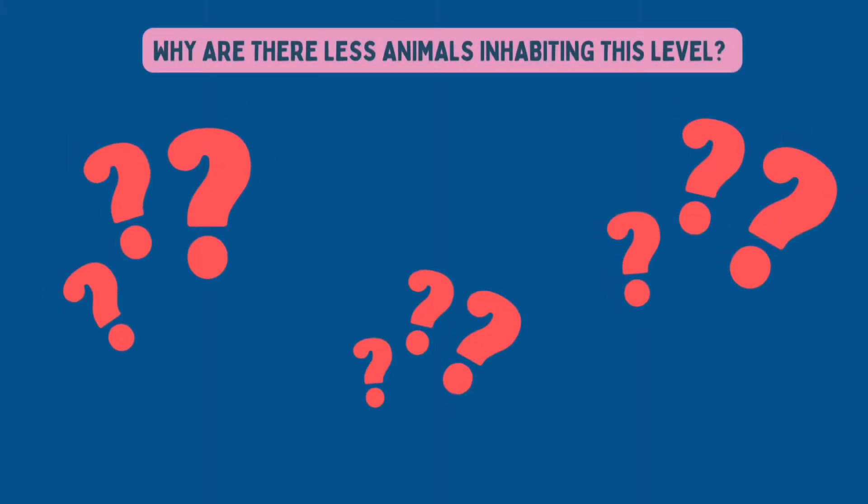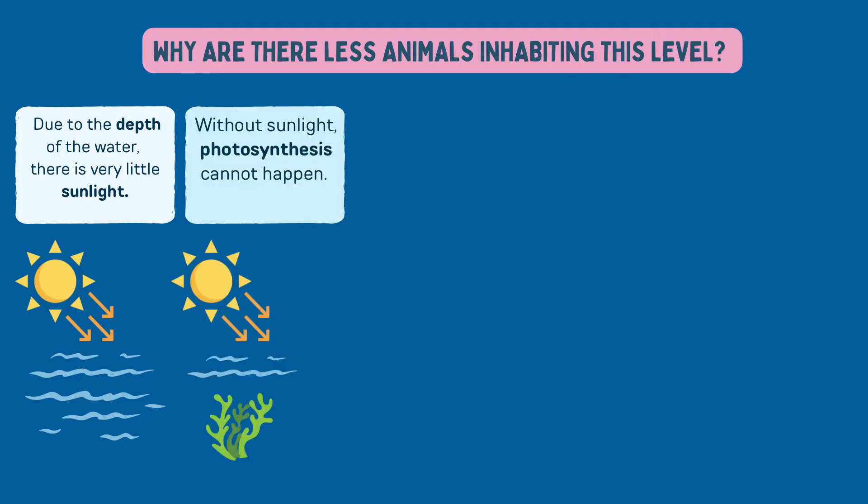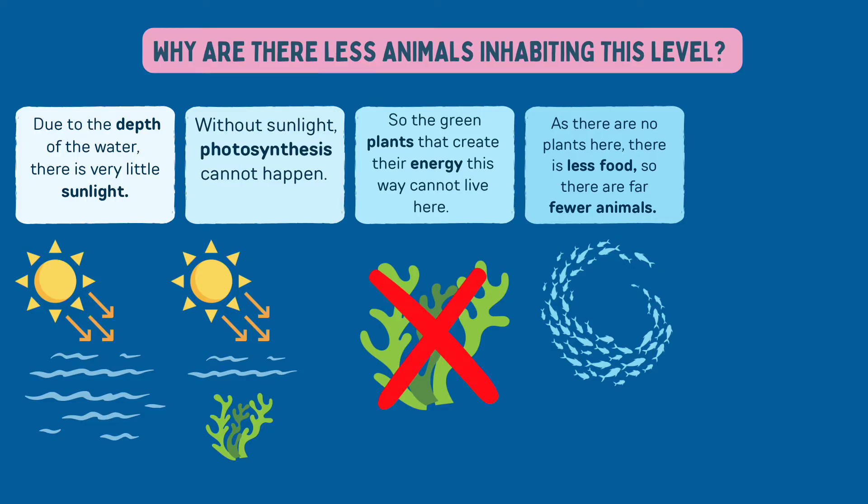So why are there fewer animals inhabiting this level? Due to the depth of the water, there's very little sunlight. Without sunlight, photosynthesis can't happen, so the green plants that create their energy this way cannot live here. As there are no plants here, there is less food, so there are far fewer animals.